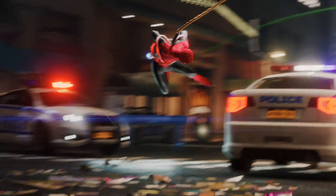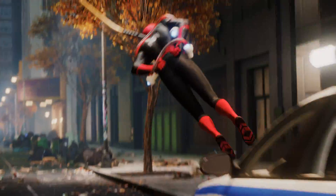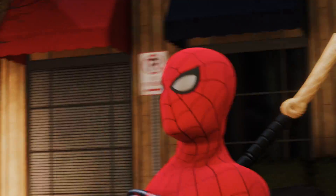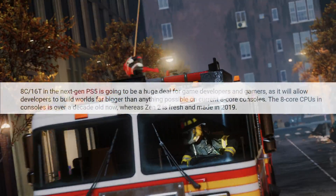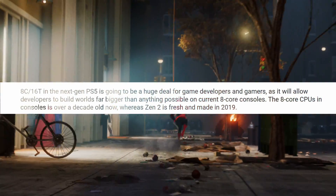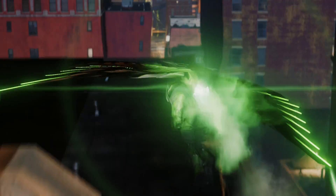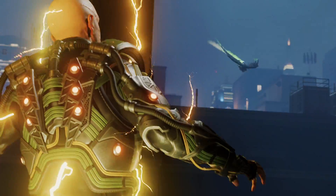We've been hearing this for quite some time, but it is nice to have some confirmation. Having an 8-core, 16-thread CPU in the PlayStation 5 is going to be a huge deal for game developers and gamers. It will allow developers to build worlds far bigger than anything possible on current consoles. The 8-core CPUs in consoles are over a decade old, whereas Zen 2 is fresh and made for 2019.